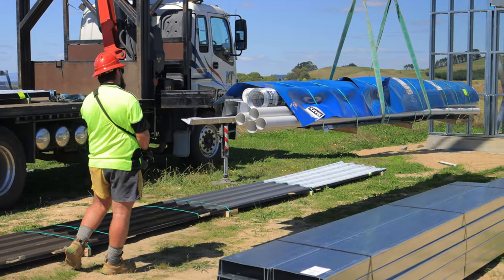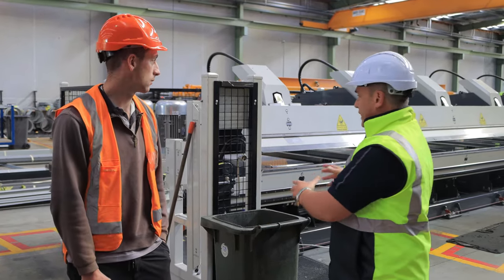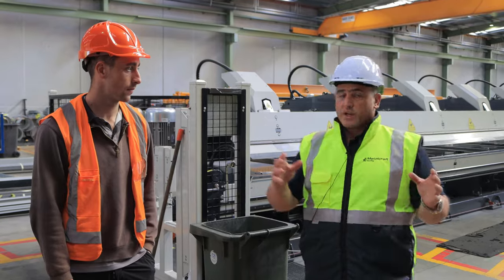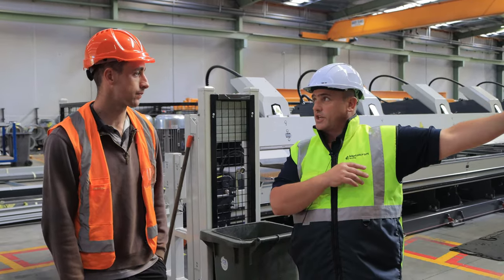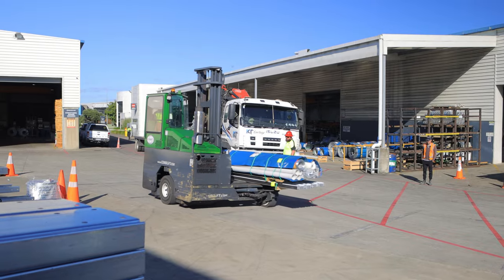So with regards to Waikato Sheds and what you guys do, we'll manufacture the roofing products in here, we manufacture the structural products next door, and then we consolidate them in our shed which you've just seen down the back. Put that together as a kit, load it onto the truck, and off it goes to Waikato Sheds.